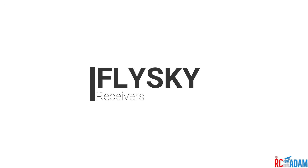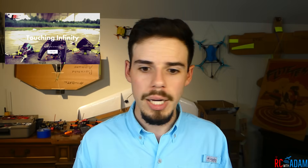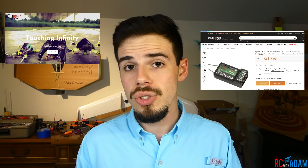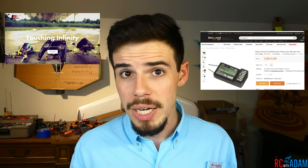Now let's talk about receivers. Generally, with FlySky you're going to have cheaper receivers but fewer options. With FrSky you get more expensive receivers but you probably get a lot more out of them. For FlySky, the IA6B is probably the most common receiver — it's a six-channel PWM receiver that can also do 10-channel iBUS, meaning you can use it with a quadcopter as well, which is pretty cool.